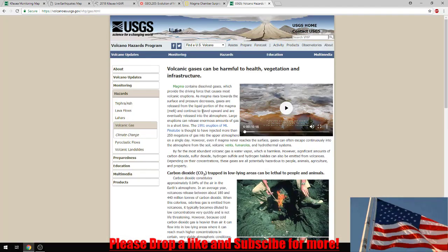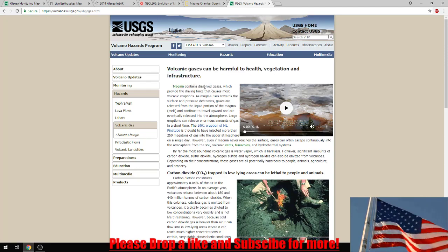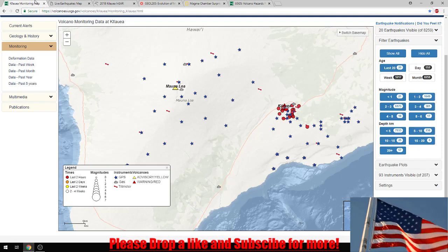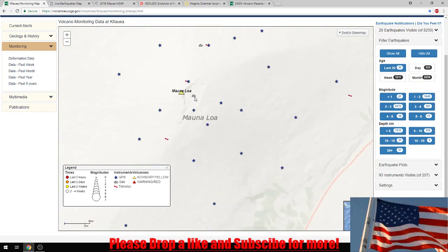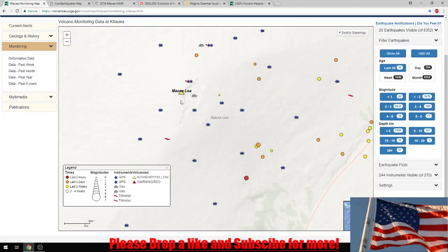When we look at gas emissions — volcanic gases can be harmful to health, vegetation, and infrastructure. Magma contains dissolved gases which provide the driving force that causes most volcanic eruptions. As magma rises towards the surface and pressure decreases, gases are released from the liquid portion of the magma and continue to travel upward and are eventually released into the atmosphere. So when we see gas emissions, we know there's lava underneath it, it's pushing up, it's fracturing what's above, and in turn that will cause earthquakes, that will cause fractures. That's what that gas emission is from — and that's new. That is not something that was there last week. There's magma underneath that's coming up, fracturing down there.